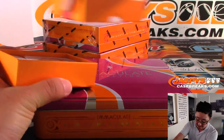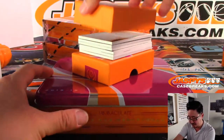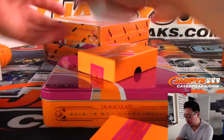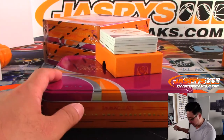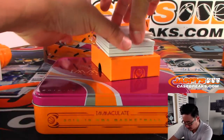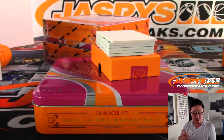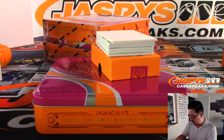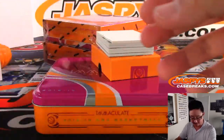We've got more in the store, folks. Check it out at JaspiesCaseBreaks.com. You can see a little green in the background. Goran Dragic, 98 out of 99 — that is for the Miami Heat. Andre with that one.